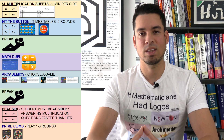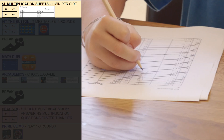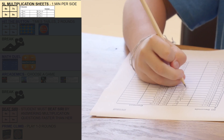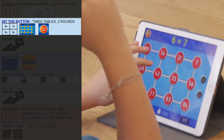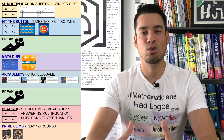Each day the bootcamp begins with a set of multiplication sheets where students are required to write down answers to multiplication questions as fast as possible. Then students move on to an amazing app called Hit the Button, where students get to enter multiplication answers within a game environment.